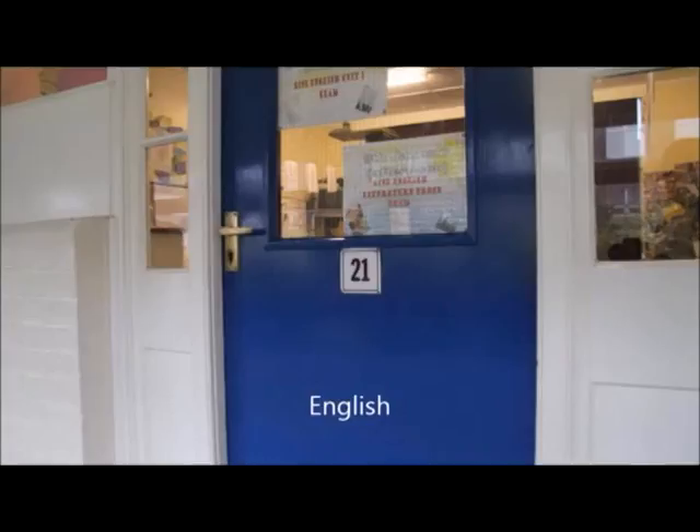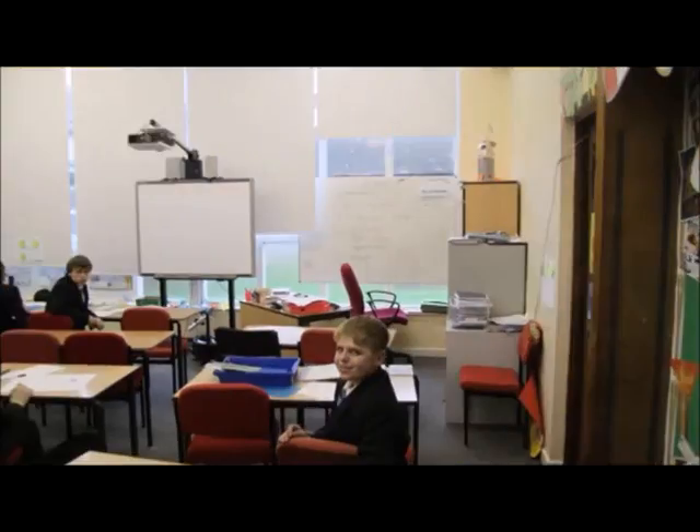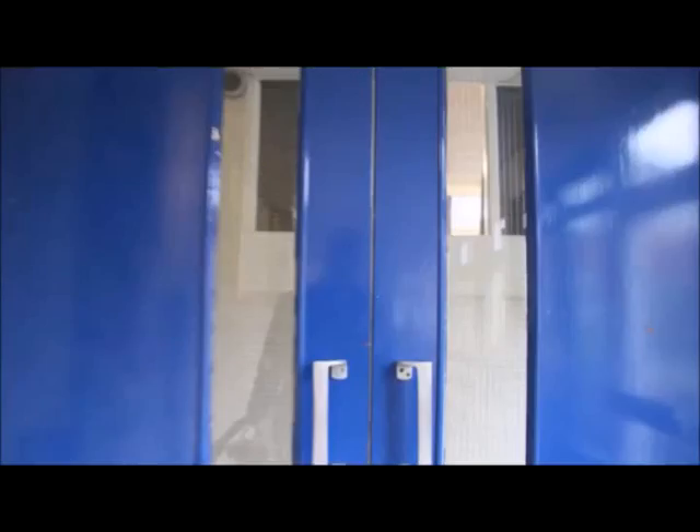At least you could see what the kids were doing — that's a benefit. You can recognize all the old projectors and the older paraphernalia we had. Library — excellent — or study centre as we should call it. Just down here we're having a look into the English department.